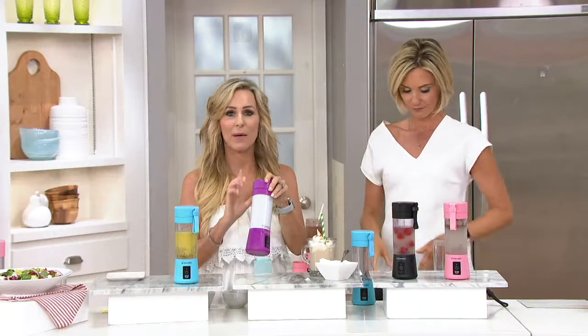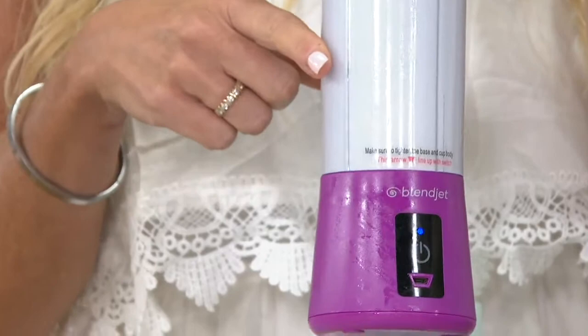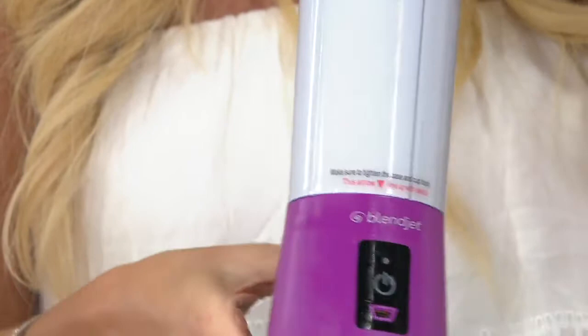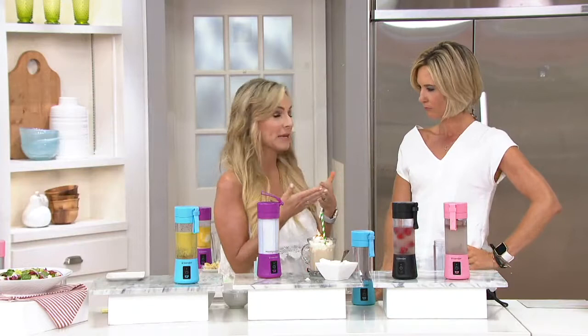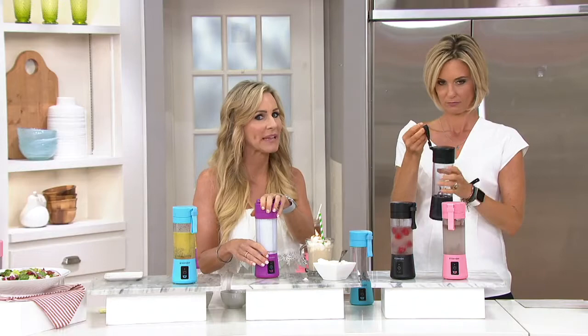Among the many things I love about BlendJet is how simple and easy it is to clean. Fill it with water, add a little dab of dishwashing detergent, then just blend — that's how you clean it. Pour it out, rinse it out, and you're ready for your very next blend. It lasts anywhere from 8 to 12 blends per charge. It's a 7.4-volt battery and 22,000 RPMs — so powerful and so fast.